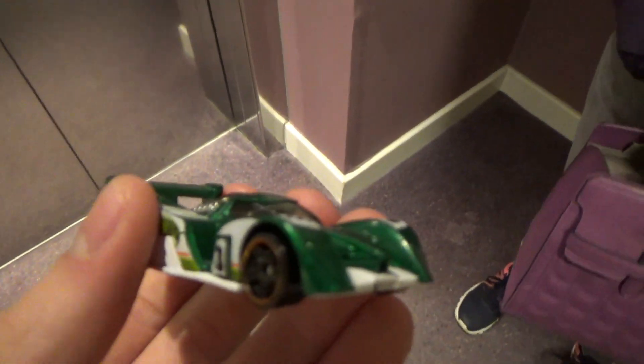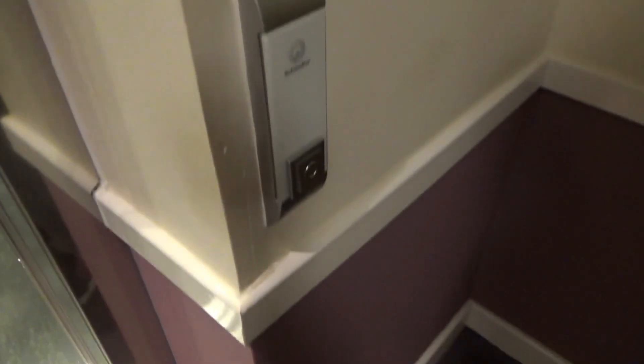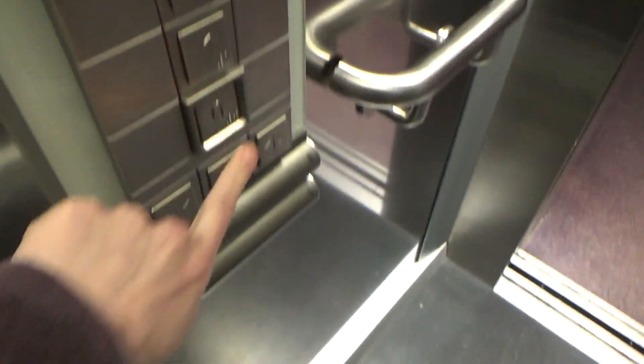Welcome to the BFU restaurant in Inverness. We have a Schindler. Call it, listen to the chime. Let's enter the first floor.